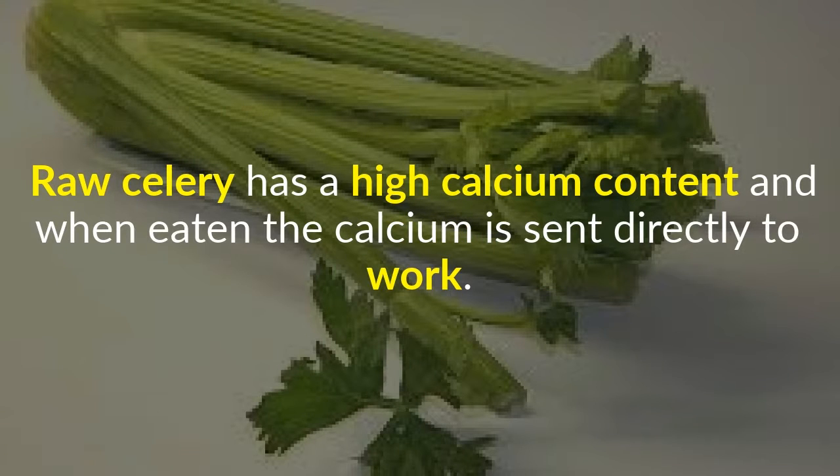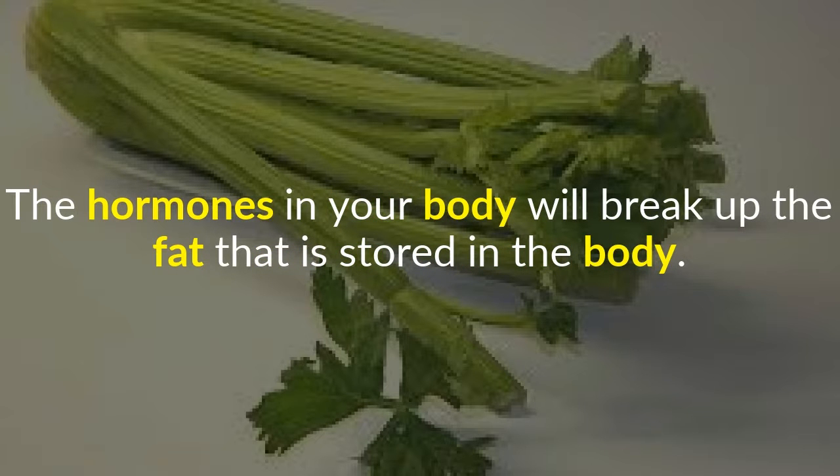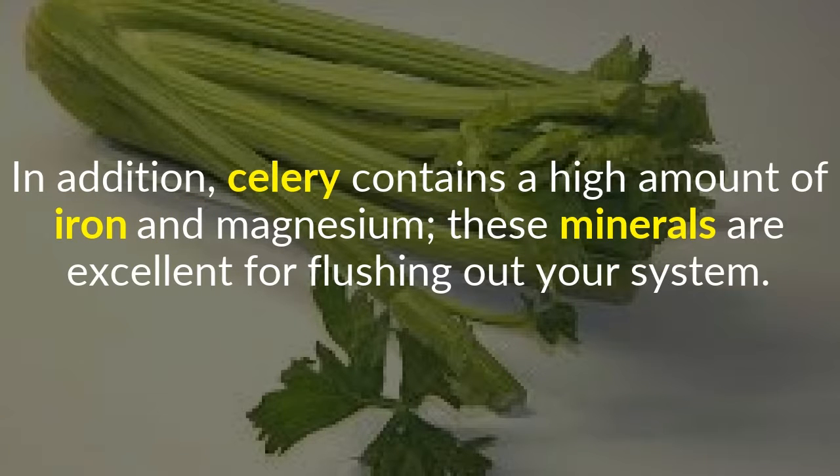7. Celery. Raw celery has a high calcium content, and when eaten the calcium is sent directly to work. This pure form of calcium will stimulate your endocrine system. The hormones in your body will break up the fat that is stored in the body. In addition, celery contains a high amount of iron and magnesium. These minerals are excellent for flushing out your system.